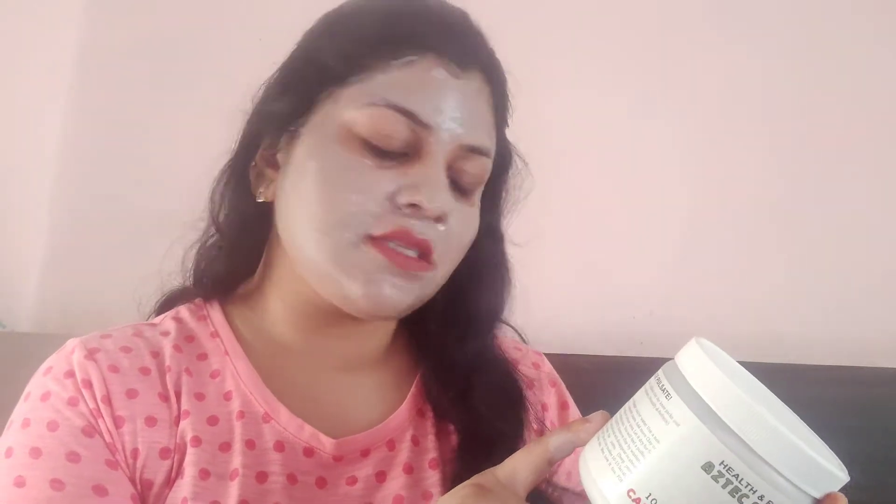The package clearly states to let it dry for 5 to 10 minutes for delicate or sensitive skin, and 15 to 20 minutes for normal skin. I have combination-to-normal skin, so I think 10 to 15 minutes is sufficient for me. If you have dry or sensitive skin, 10 minutes should be enough.